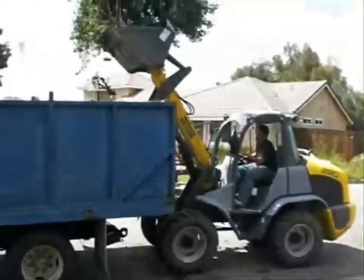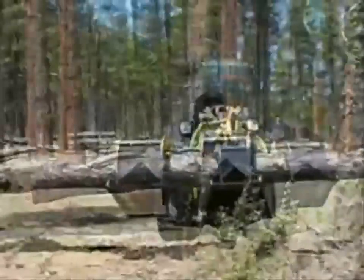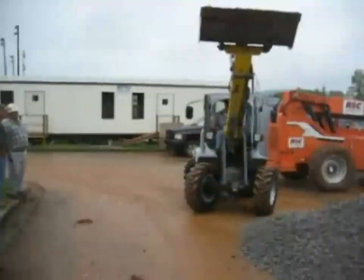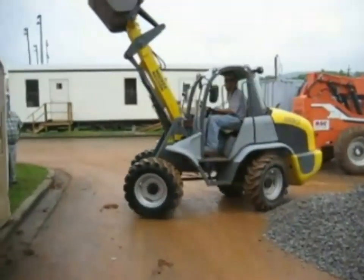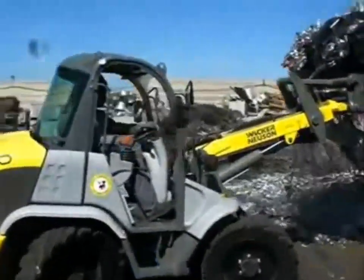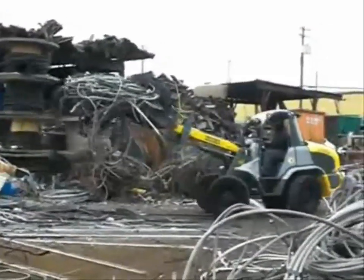The articulating loader is designed for hard-to-maneuver job sites such as cemeteries, nurseries, and orchards. For moving material on rough and demanding terrain, the all-wheel steer loader is the best machine on the market today. A long wheelbase ensures smooth driving and easy handling even on the most rugged terrain. A single joystick control provides ease and comfortable operation.